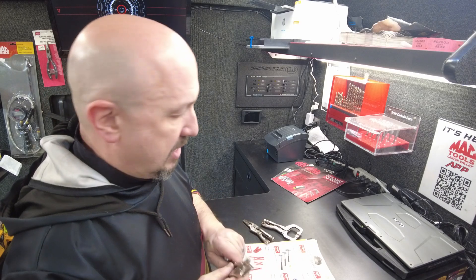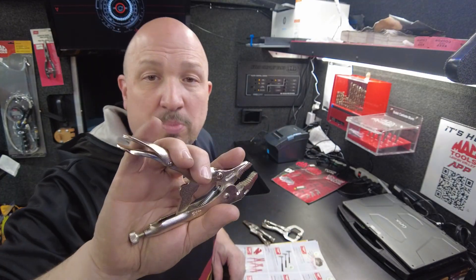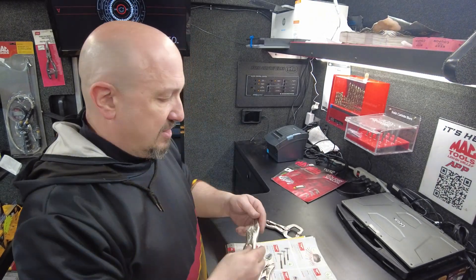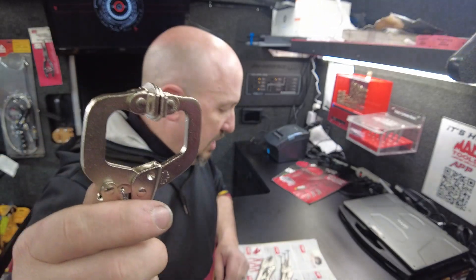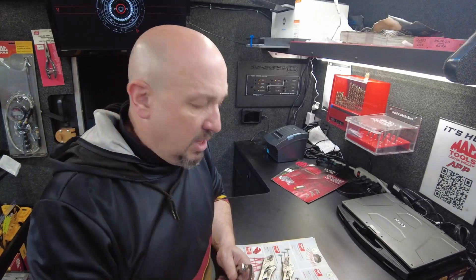Next is the three-piece locking plier set for $39.99, saving $25. You get three smaller locking pliers: the standard one, the needle nose, and the C-clamp. I do have some of these on the truck and I have some ways to make this happen. If this is something you want, hit me up.